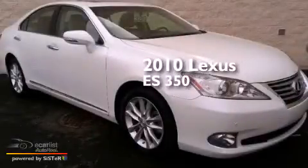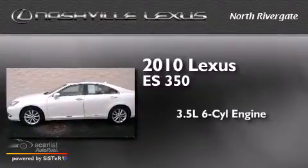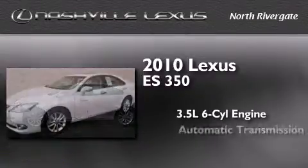This is a certified pre-owned 2010 Lexus ES350. It has a 3.5-liter six-cylinder engine and an automatic transmission.